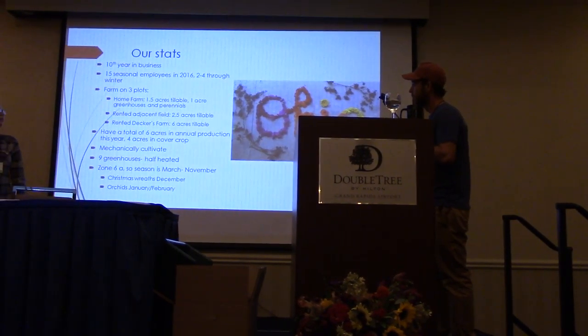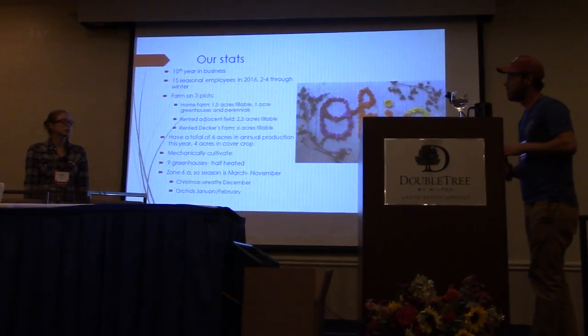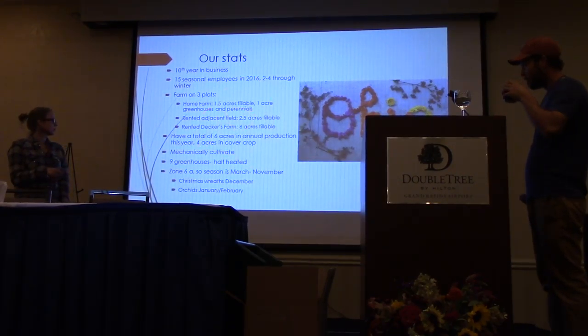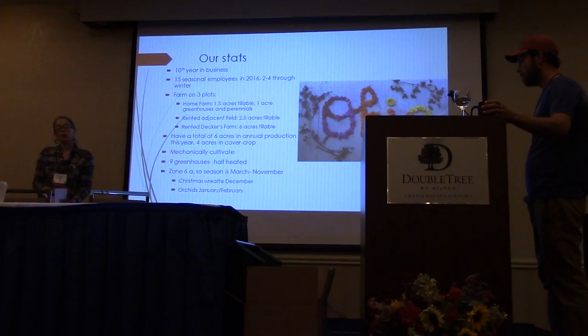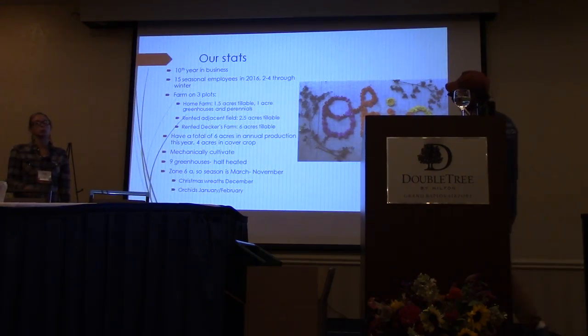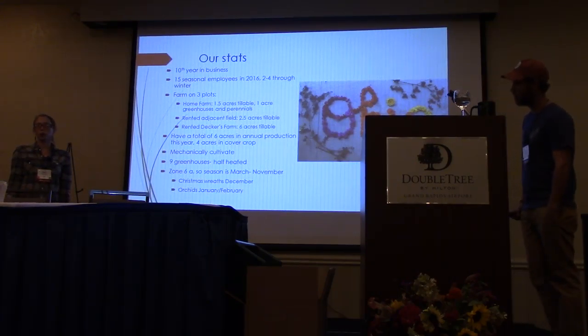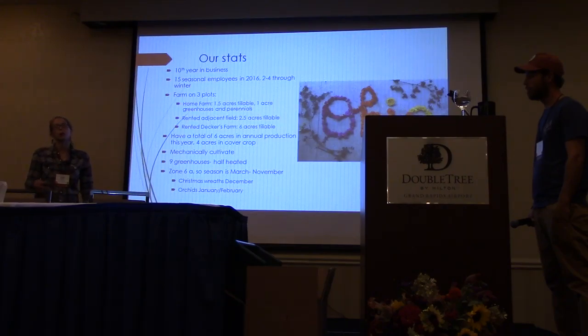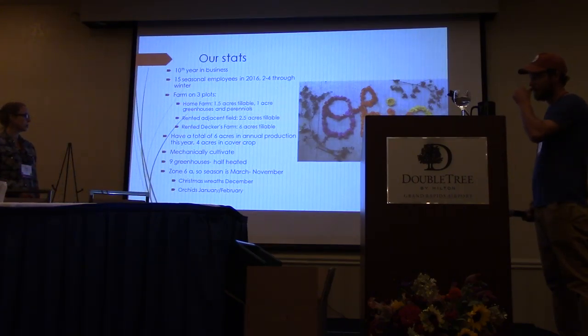This is our 10th year in business. We have 15 employees this year. We've got a total of six acres in annual production and four acres in cover crops. Part of the idea with the expansion was to be able to rest some of the home farm land we've been working so hard. This is the most we've ever been able to play with cover crops, resting areas, and long-term bed prep, so we're pretty excited about the long-term soil health we can now implement.